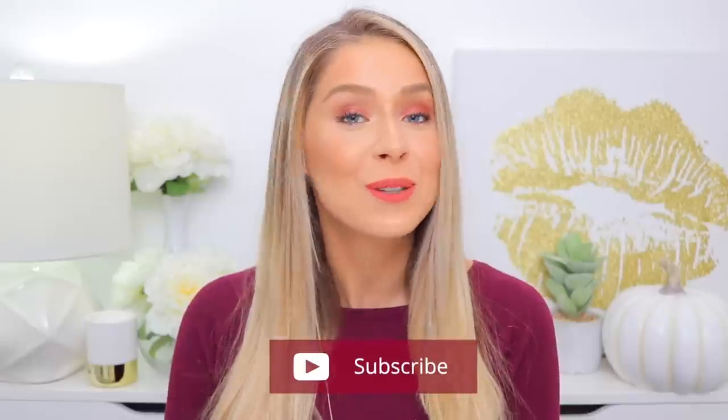Make sure to give this video a thumbs up if you enjoy it and subscribe to my channel down below. And with that being said, let's jump in.